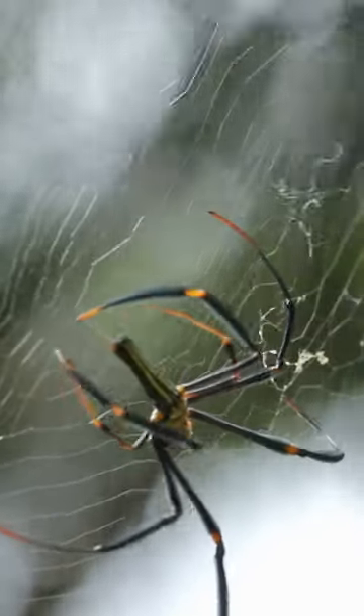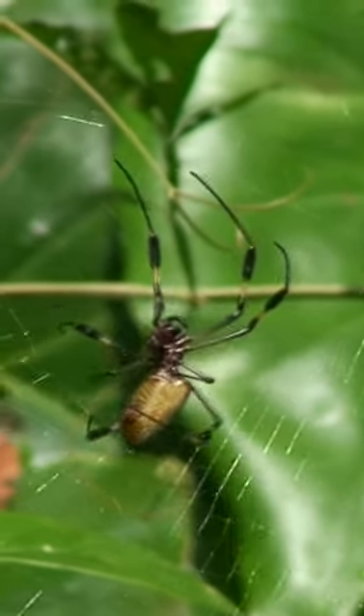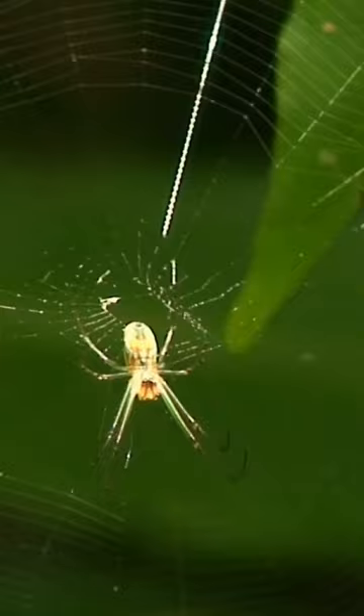The spider web is a complex structure made of silk, which is produced by glands in the spider's abdomen. Silk is a strong and flexible material that can be used to create a variety of web designs and traps, depending on the spider's needs.